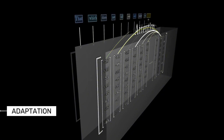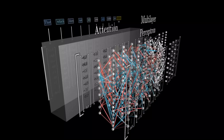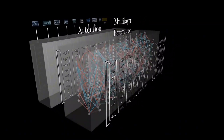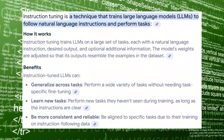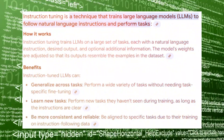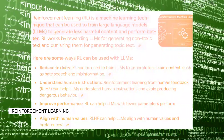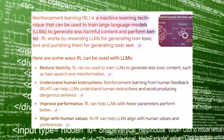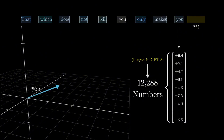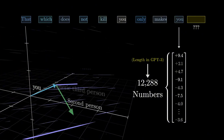Adaptation is another critical factor, denoting whether the model has undergone further training and fine-tuning after its initial development. Instruction tuning indicates that the model received additional training focused on specific instructions, enhancing its ability to follow directions effectively. On the other hand, reinforcement learning with human feedback (RLHF) refers to a training approach in which the model is rewarded for generating high-quality responses based on human evaluations, thereby improving its performance.